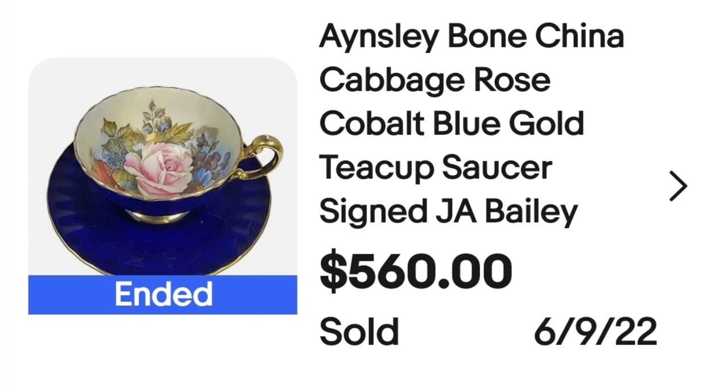We are up to my top three sales over the last month. This next one is a teacup that sold for over $550 — watch for teacups! This one was in the higher-priced lot so I'm over $50 into it, but still a really great profit. This is an Ainsley bone china cabbage rose cobalt blue and gold teacup, signed J.A. Bailey. That signature is very well sought after. It sold for about a $400 profit after fees in under a month. Also watch for the cabbage rose pattern — many brands make it and a lot of them sell very high.